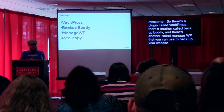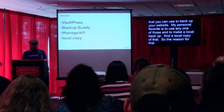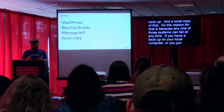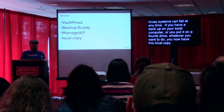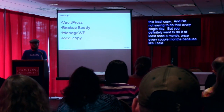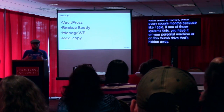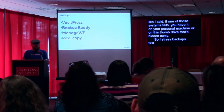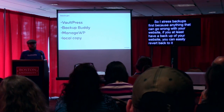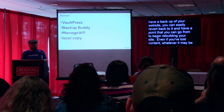My personal favorite is to use any one of those and also make a local backup and a local copy. The reason for that is because any one of those systems can fail at any time. If you have a backup on your local computer or on a thumb drive, you now have this local copy. I'm not saying to do that every single day, but you definitely want to do it at least once a month, once every couple months. If one of those systems fails, you have it on your personal machine or on a thumb drive that's hidden away.